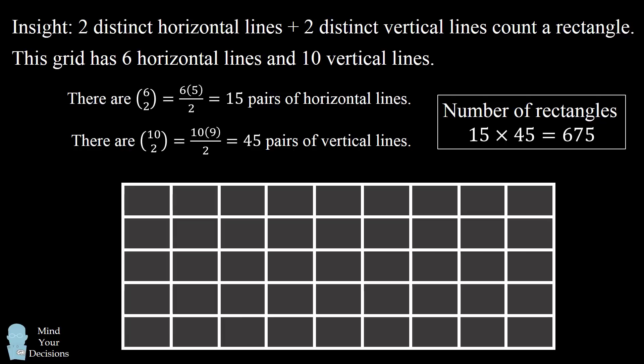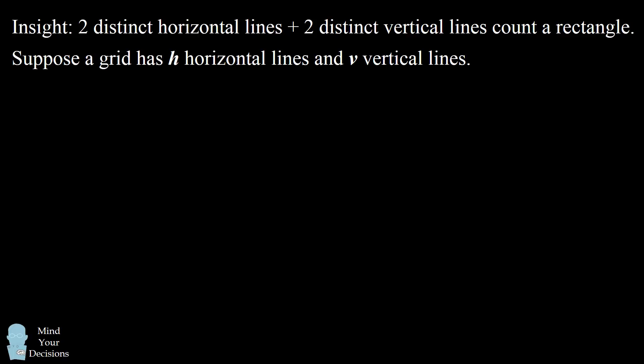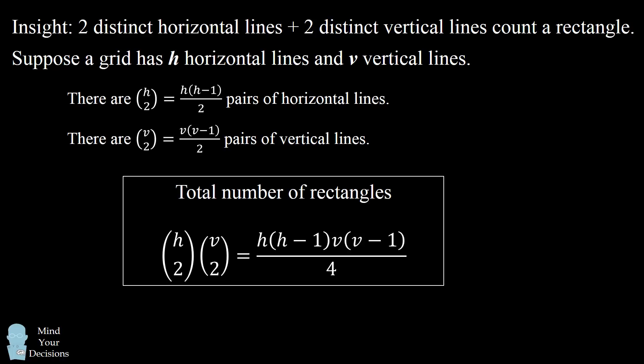Solving this problem under pressure is still remarkable — you have to count the lines, calculate binomial coefficients, and multiply them together quickly. To generalize: suppose there are h horizontal lines and v vertical lines. We'll have h choose 2 pairs of horizontal lines and v choose 2 pairs of vertical lines. We multiply these to get h choose 2 times v choose 2 as the total number of rectangles in a grid of h horizontal lines and v vertical lines.